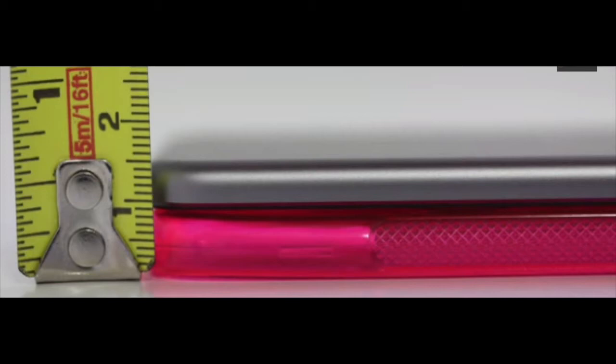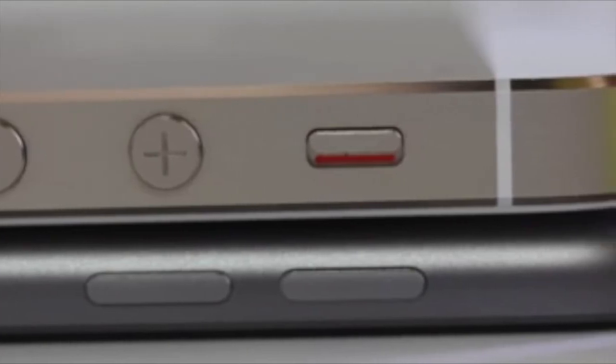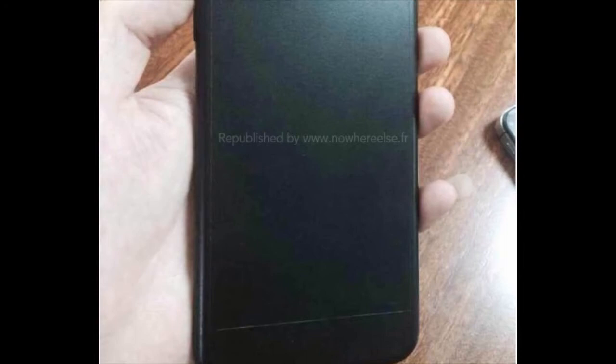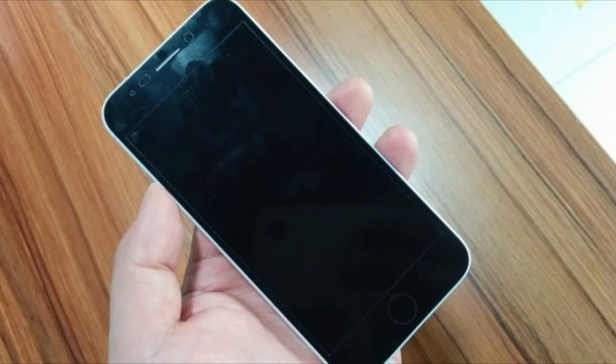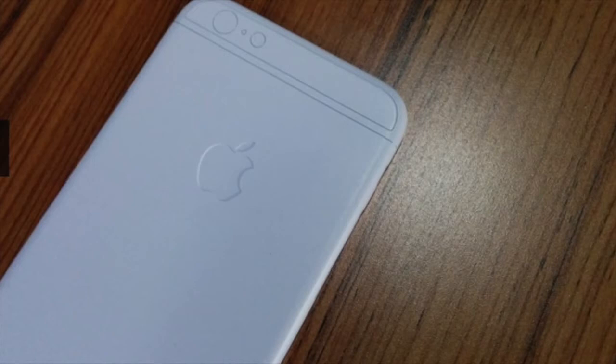Maybe it's legitimate, maybe not. But if that's the case, the iPhone 6 is going to be a very thin device, because the iPod 5th generation is much thinner than the current iPhone 5s or iPhone 5. The new iPhone 6 is supposed to have a 4.7-inch screen, and the bezel — the border around the screen — is not going to be as wide as the 5s, adding quite a bit of screen real estate.